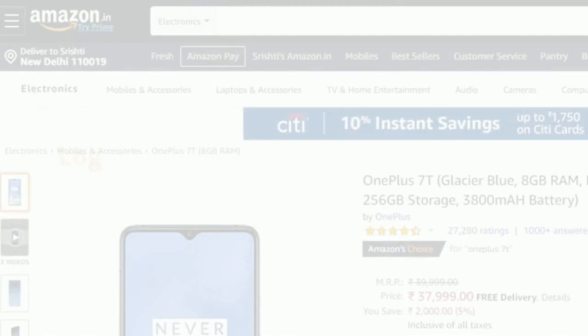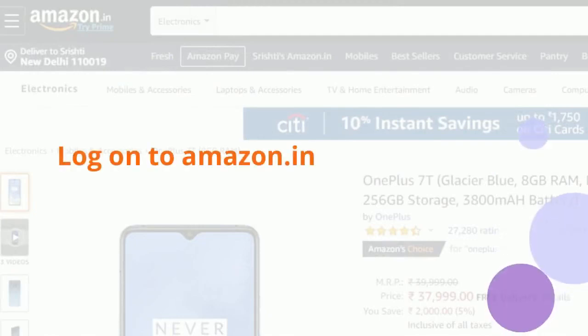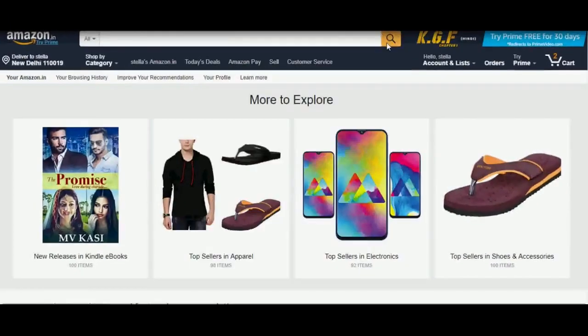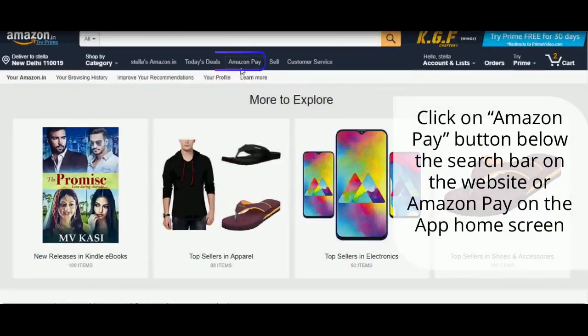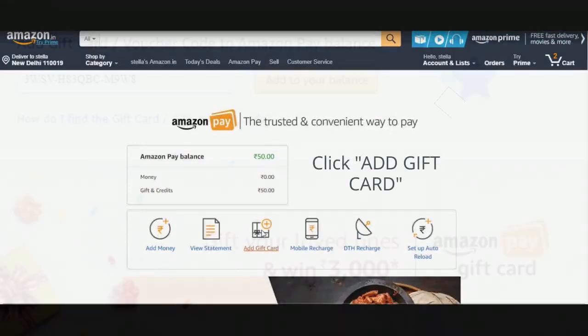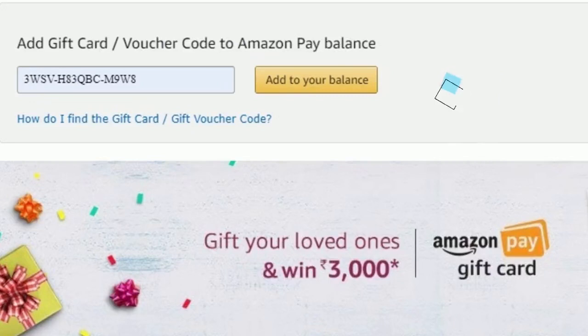Log on to Amazon.in or the Amazon app. Below the search bar, click on the Amazon Pay button on the website, or Amazon Pay on the app home screen. Now, on the next screen, scroll down and click on Add Gift Card.